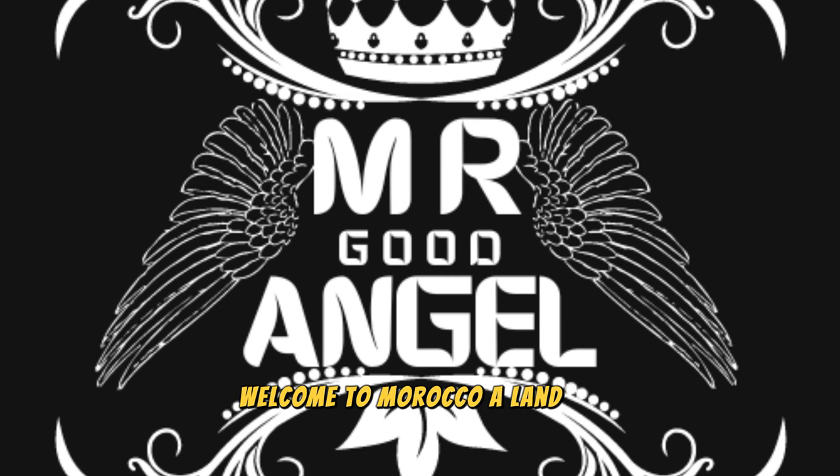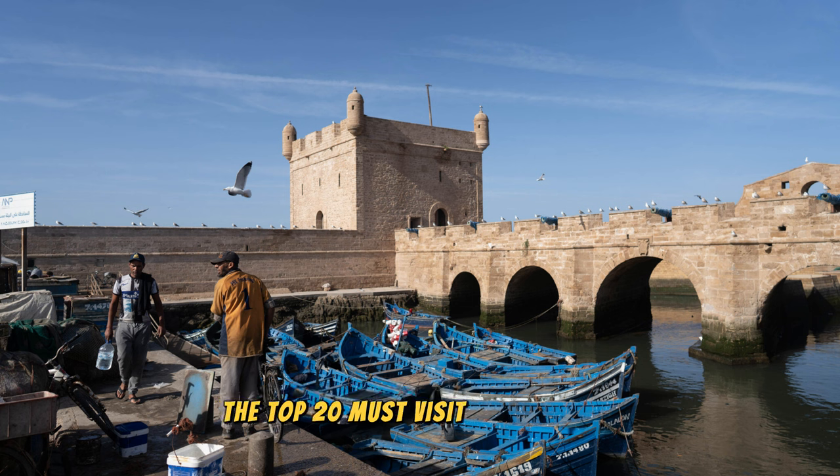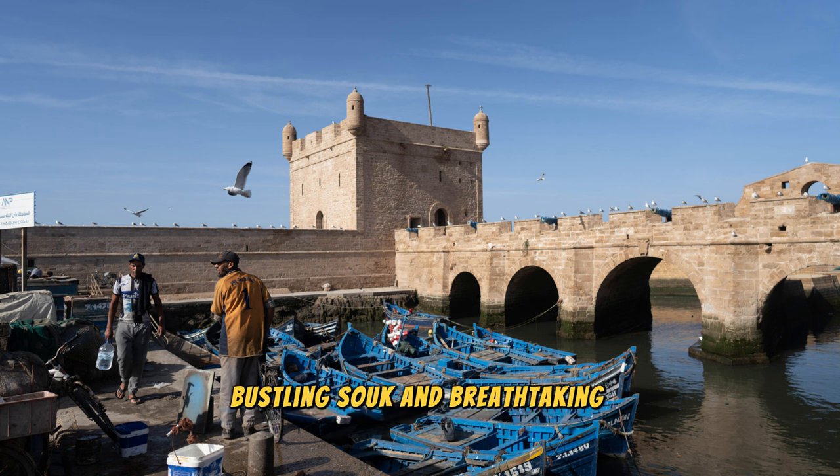Welcome to Morocco, a land of vibrant colors, rich history, and enchanting landscapes. Join us as we embark on a journey to explore the top 20 must-visit destinations in this fascinating country, where ancient medinas, bustling souks, and breathtaking monuments await.